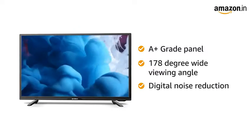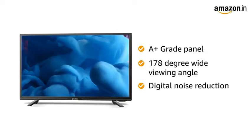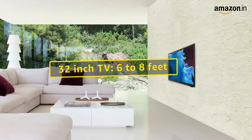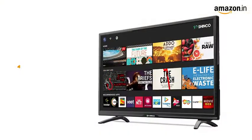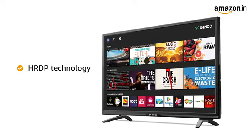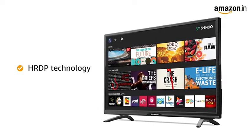With the digital noise reduction feature, you can enjoy an optimized theater-like viewing experience. The recommended viewing distance for this TV is 6 to 8 feet. The display is powered by HRDP technology, which ensures a vivid picture quality accompanied with clarity and well-adjusted contrast.